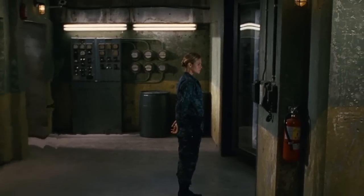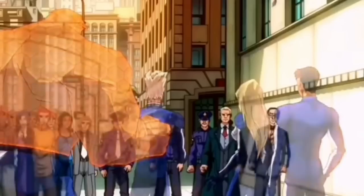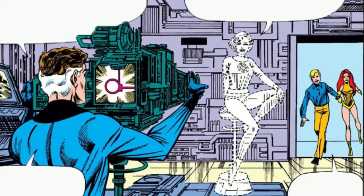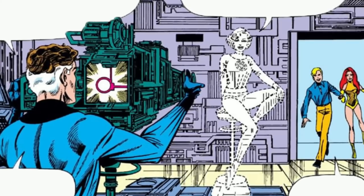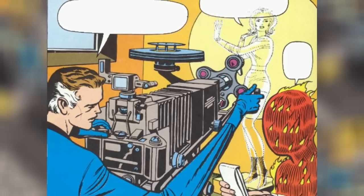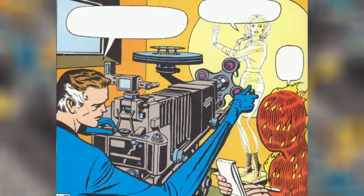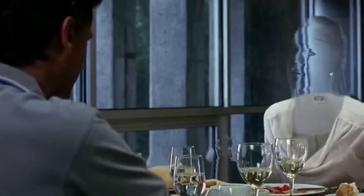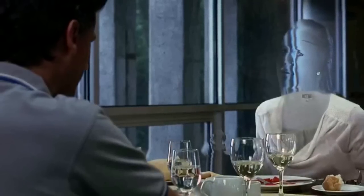Others hypothesize that cosmic radiation triggered a latent mutation within Sue's genes, activating a previously untapped neurological pathway. This pathway enables her to project thought-controlled energy fields that interact with light, rendering her and objects around her invisible. The accurate scientific explanation behind Sue Storm's abilities remains a subject of intense speculation and ongoing research. We must remember that the world of comics often takes creative liberties, incorporating elements of fantasy and imagination. Exploring Sue Storm's abilities allows us to contemplate the wonders of science and the boundless potential of the human mind and body.